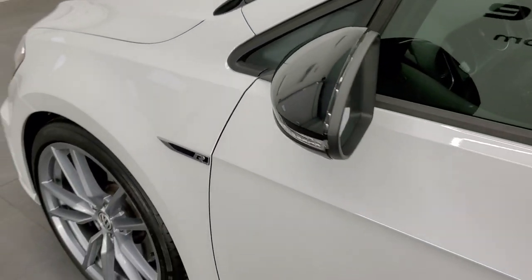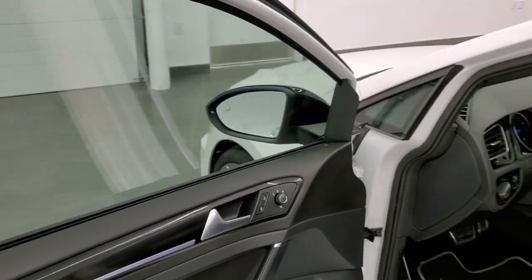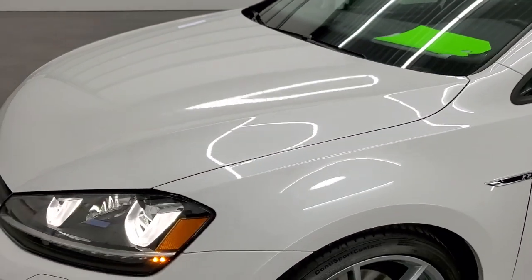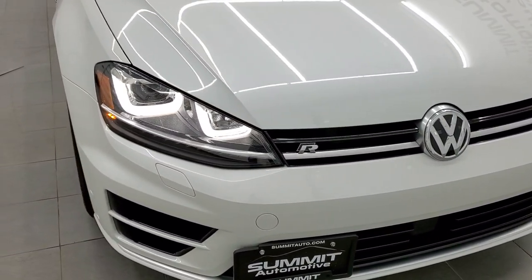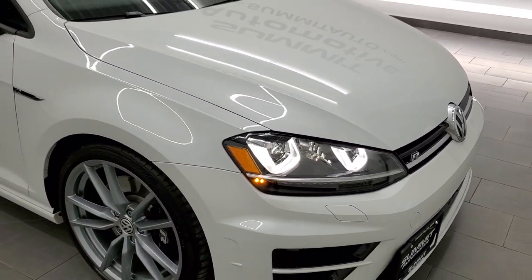Last thing I'll show you is the headlights because they're really bright. Hopefully they turn on — I think they've got to be running. But you just get the LED lights for right now. Anyways, the car's in really nice shape.